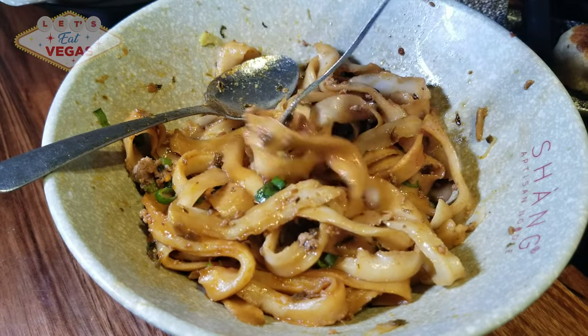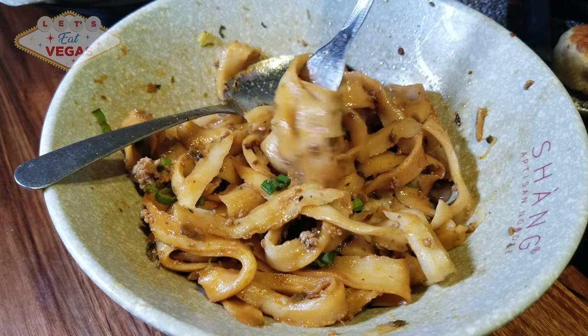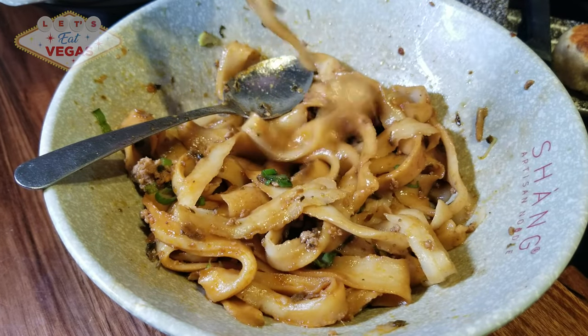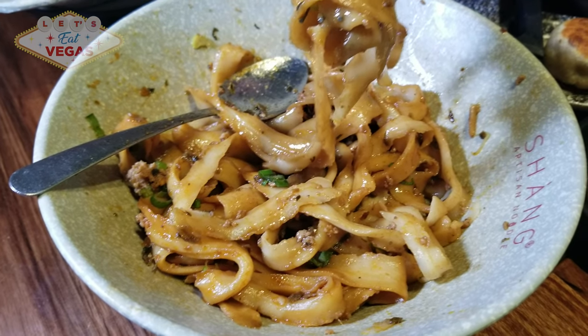While this was our first time trying them here, it certainly won't be our last. There's so much going on in this noodle dish — it was by far the standout dish of the day. Make sure to order this dish. You won't be disappointed.